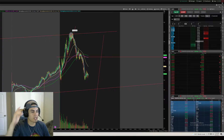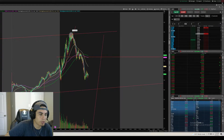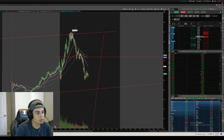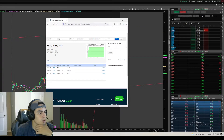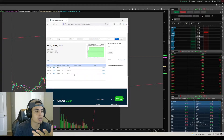Welcome back to another recap Monday. Opening the week with a small green day, up $170. Let me pull up my trade review for you guys like always. If you want to watch me trade live, go over to TradeCaster or YouTube — I'm streaming free on both platforms. Here's my trade review for today: up $170.76, three trades, three tickers, three green trades.